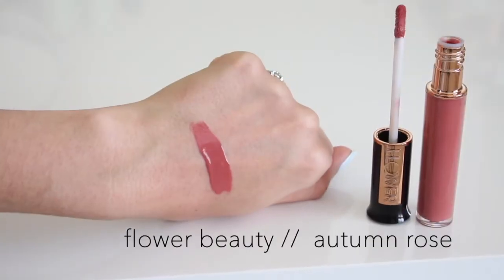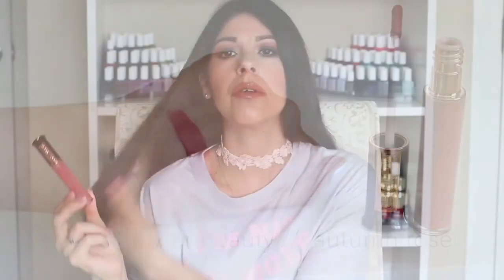For thicker, more opaque glosses that stay put but aren't sticky, I love the Flower Beauty High Shine Lip Lacquers. The shade Autumn Rose is my absolute favorite — a mauve-y nude that's gorgeous and perfect for any time of year. If you're looking for a thick gloss that packs color and opacity, doesn't get patchy, and isn't sticky so your hair doesn't cling to your lips on a windy day — this is it. I used to stay far away from glosses because of the hair-sticking issue, especially with really long hair. But with the Flower Beauty High Shine Lip Lacquers, it doesn't happen. The color payoff is phenomenal.